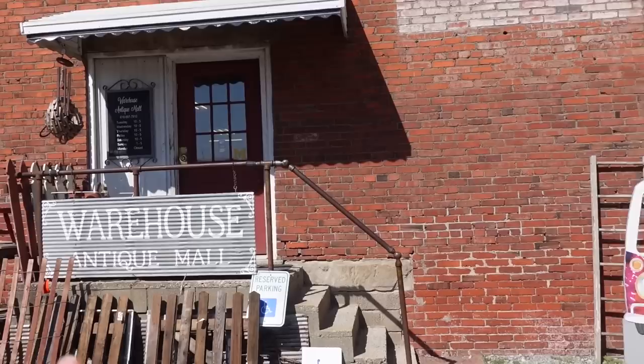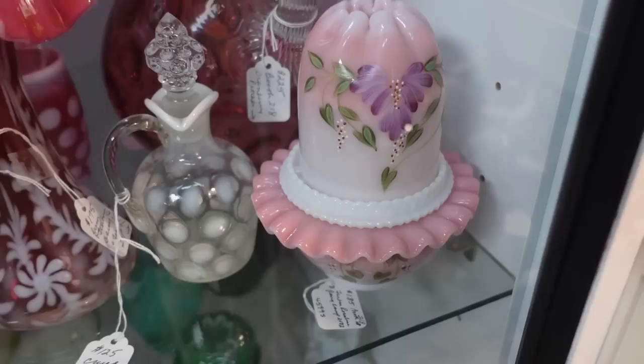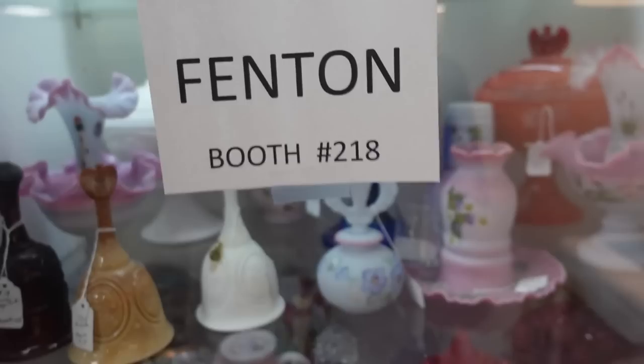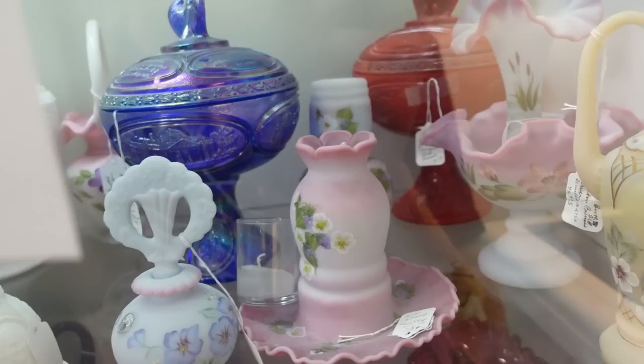Okay, let's go inside here. I think this was actually voted number one antique mall for somewhere, maybe here or southern Illinois — some southern Illinois publication readers voted it. Well, that's good. Right off the bat, this was here last time: it's this Fenton pink fairy lamp, 185 dollars, and they're doing 25% off, so I'm going to think about it as we did last time.